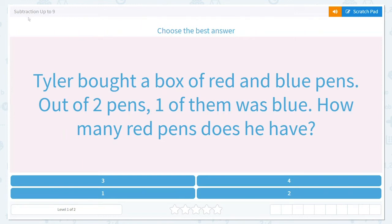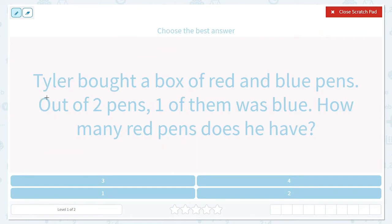Today we are going to work on subtraction up to nine, and they would like us to choose the best answer. Let's look at this problem — I'll underline important information as we go. Tyler bought a box of red and blue pens. Out of two pens, one of them was blue. So we know he had two pens and one of them was blue.